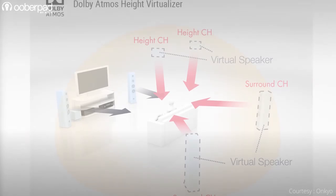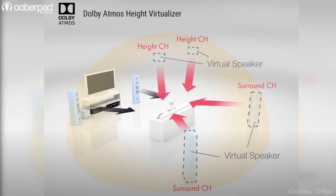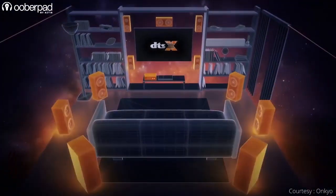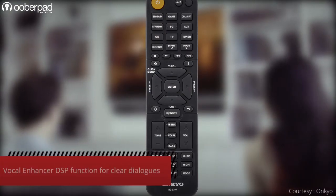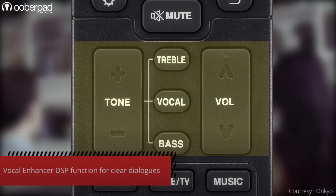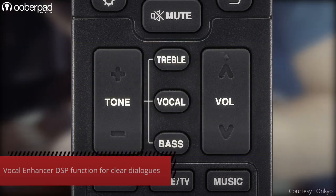The AV receiver also supports 3.1.2 channel Dolby Atmos playback, height virtualizer, Dolby surround up mixing, and DTS-X object-based audio reproduction for an immersive surround sound.